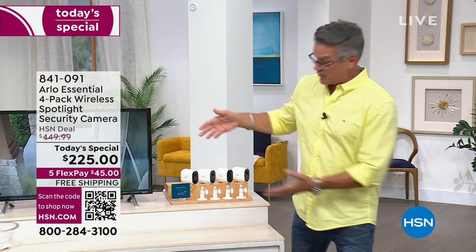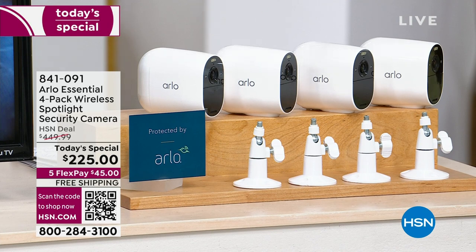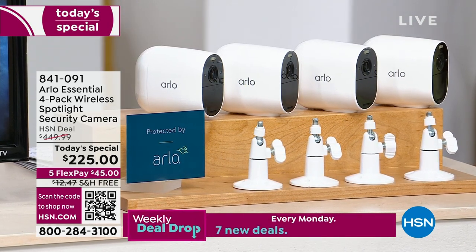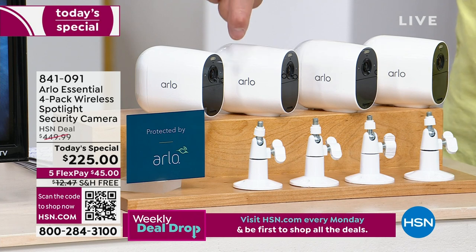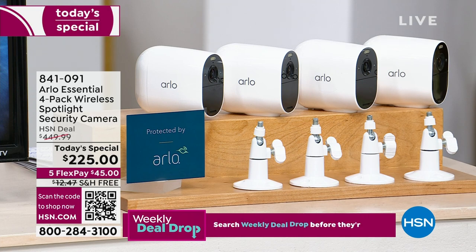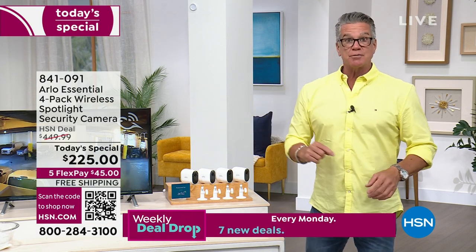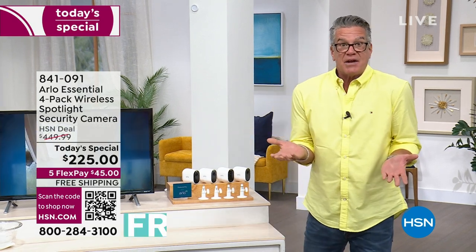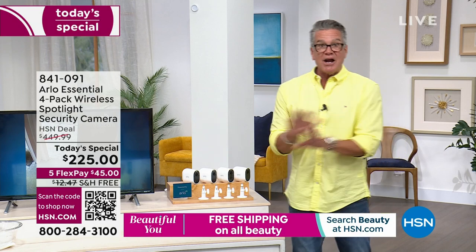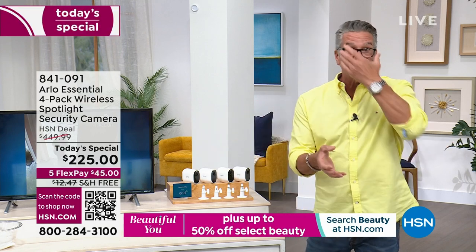We're giving you four of the amazing Arlo cameras — these are upgraded from the ones I have. They look similar, but have all upgraded features. You know what these have that my camera doesn't? A spotlight — giving you full-color night vision. They come with a rechargeable battery that can last four to six months depending on use. They're wireless — you never have to run a plug because the rechargeable battery is inside. You can put them anywhere, and they're easy to install — three little holes, screw it in, put the camera on. That's it.